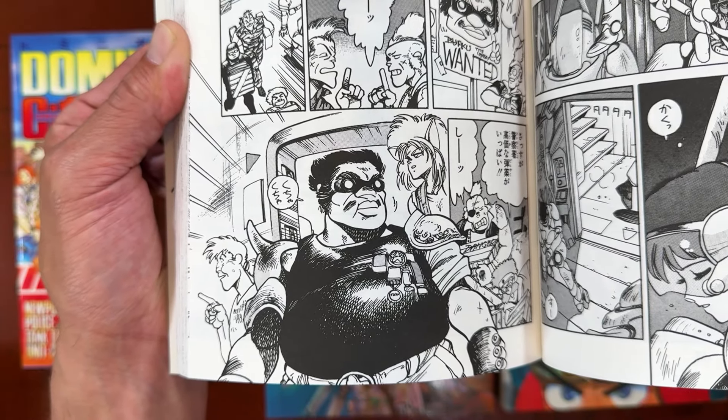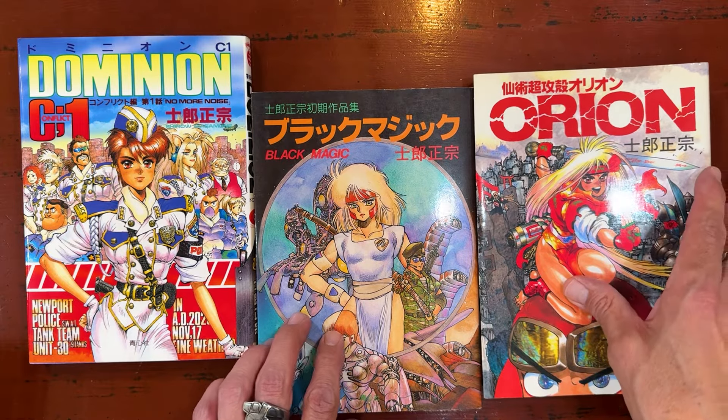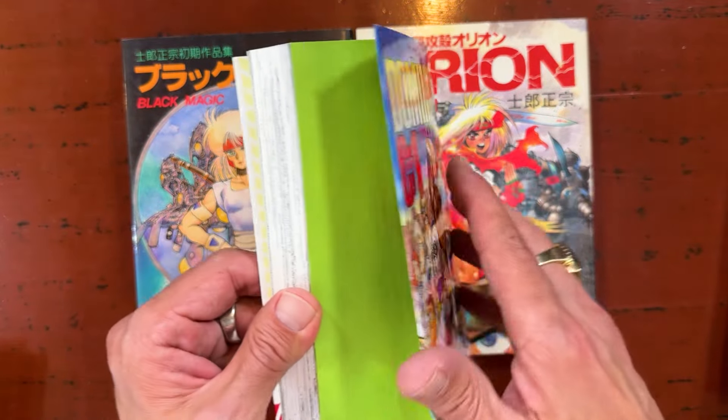I pick out things I've been excited about lately, or things that other people have been excited about. He also did Orion, but we should go to Dominion Conflict One first since we just looked at Dominion.